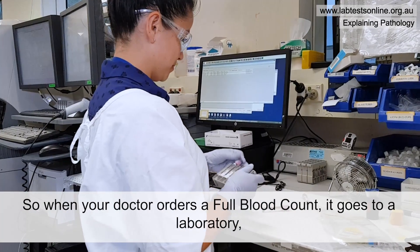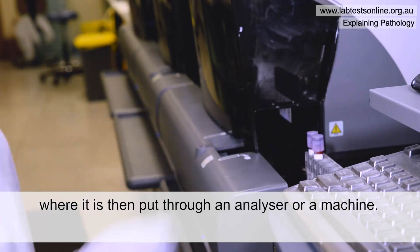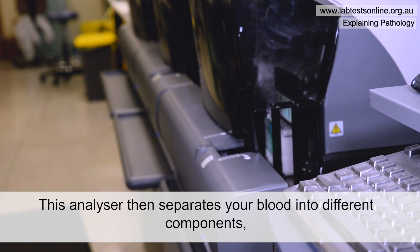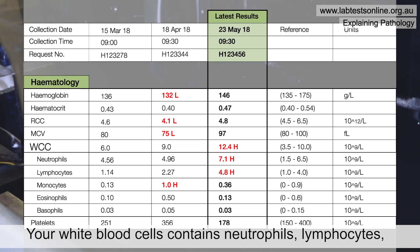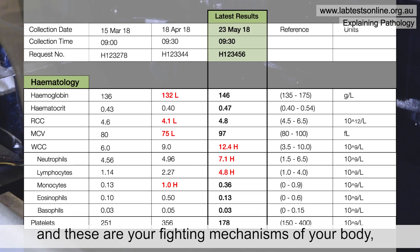When your doctor orders a full blood count it goes to a laboratory where it's then put through an analyzer or a machine. This analyzer separates your blood into different components, and one of those components is your white blood cells. Your white blood cells contain neutrophils, lymphocytes, monocytes, eosinophils, and basophils, and these are your fighting mechanisms of your body.